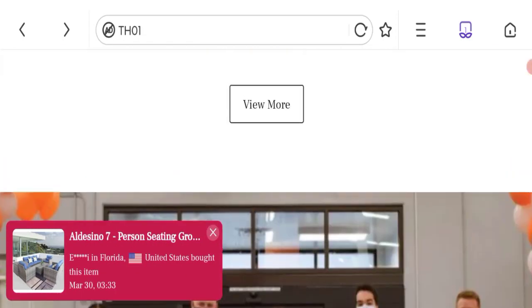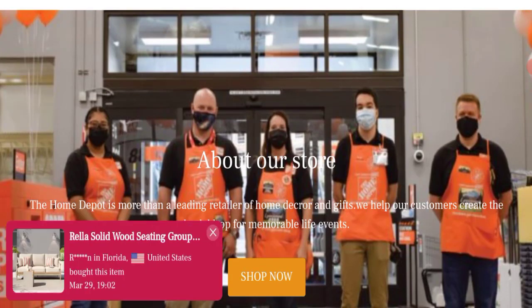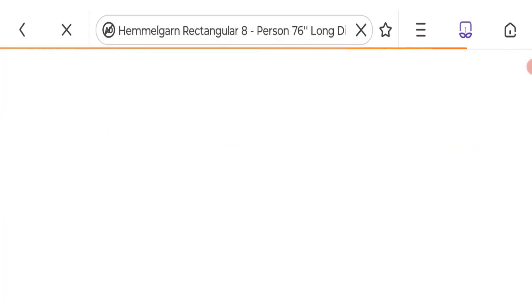Now talking about everyoneel.shop reviews. No customer reviews are available on this site, which is a minus point. The trust index score of this website is only 1%. This is a low trust score, and the business trust ranking is 14.6 out of 100, which is a very low trust ranking.